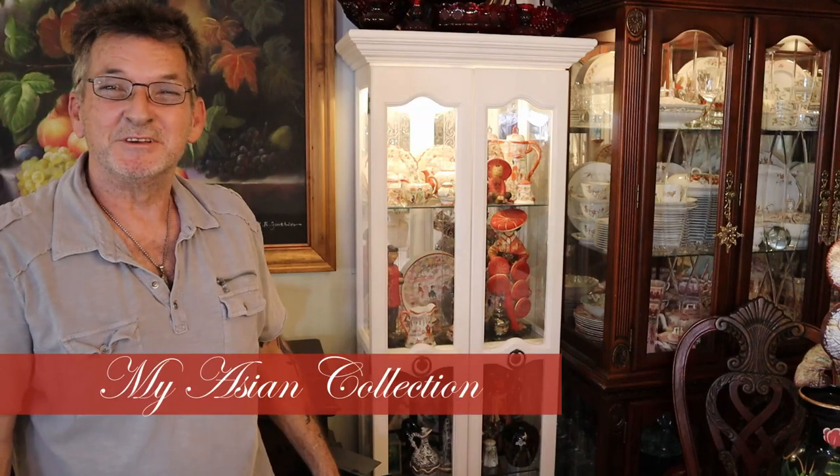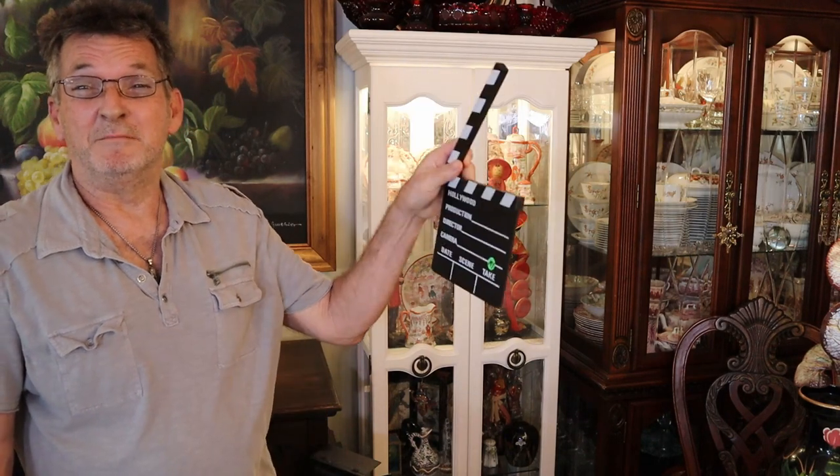Folks, here we are with another chapter on collectibles. We promised we'd look at our Oriental collection. We have several ranges and types and prices, but you won't find any big museum pieces here. But it's going to be fun right here on my take on Home and Garden.